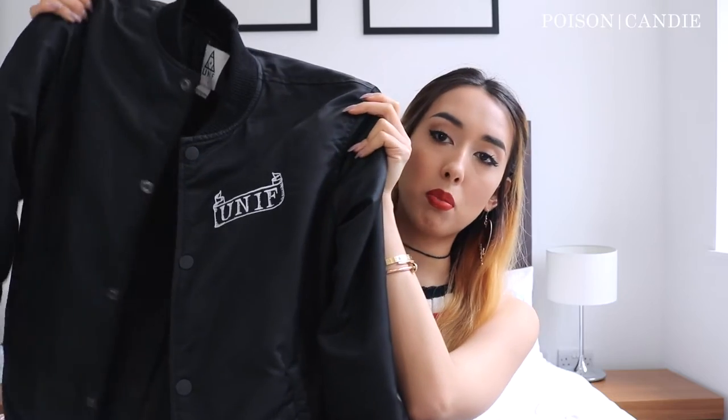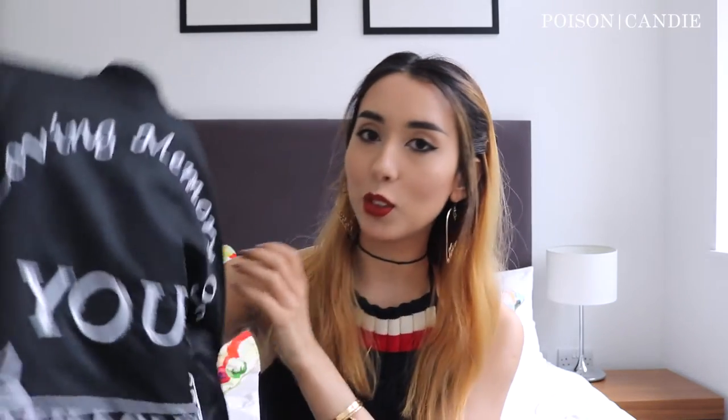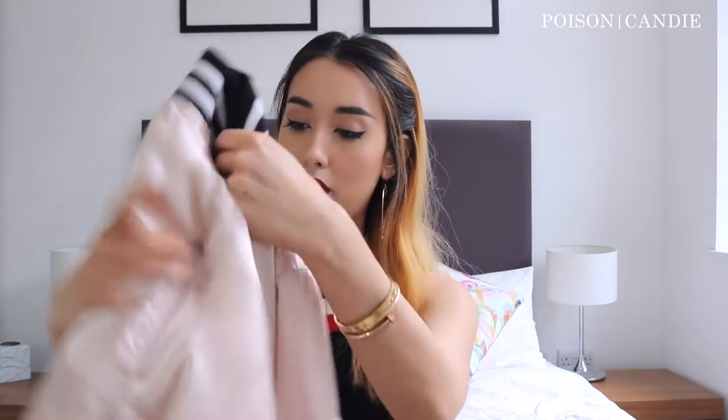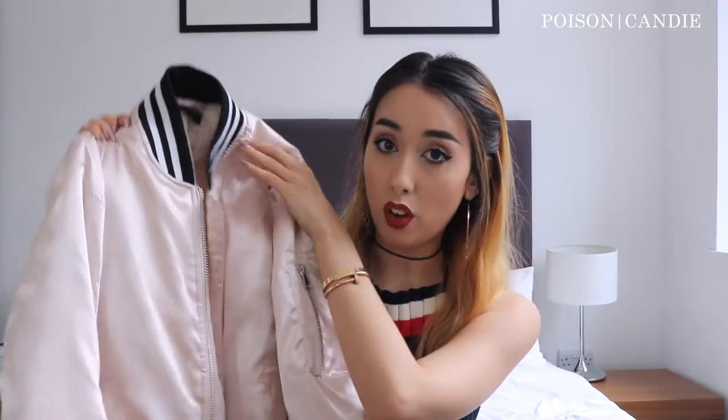So the first one is from Euneth. It's just an oversized black bomber — it's quite boyish I'd say. But the back is just really cool, it says 'in loving memories of your bullshit.' Yes, I really like this one.